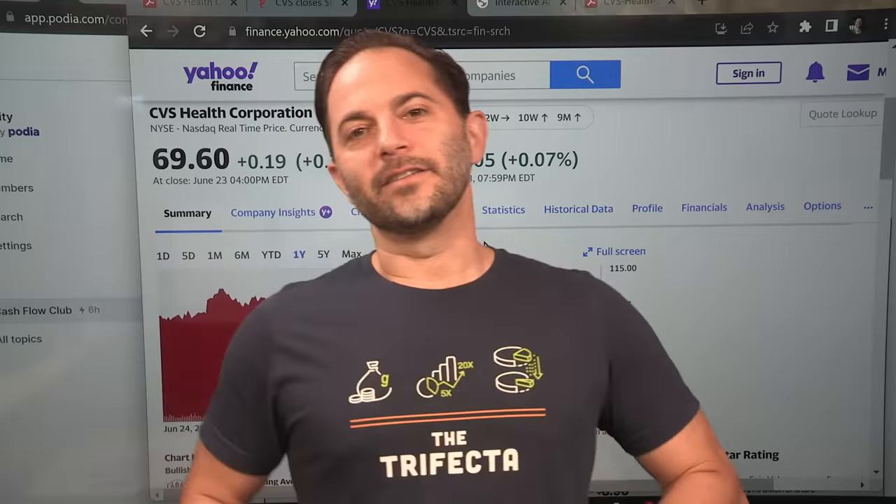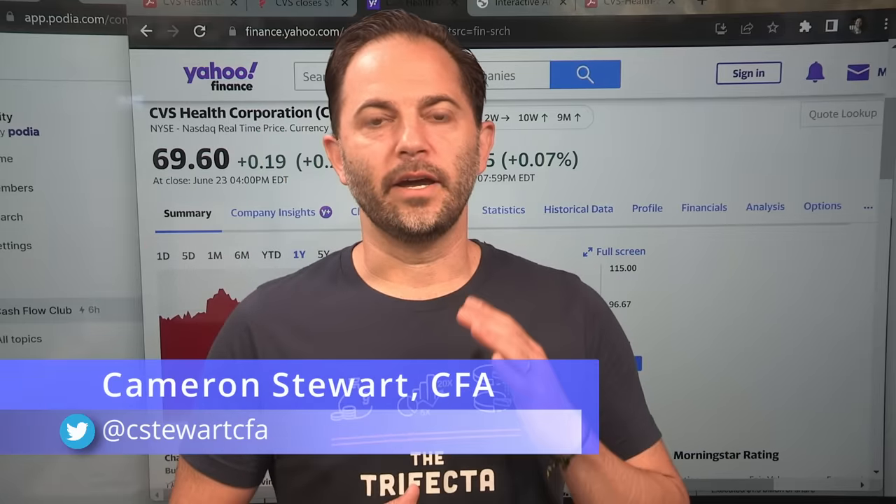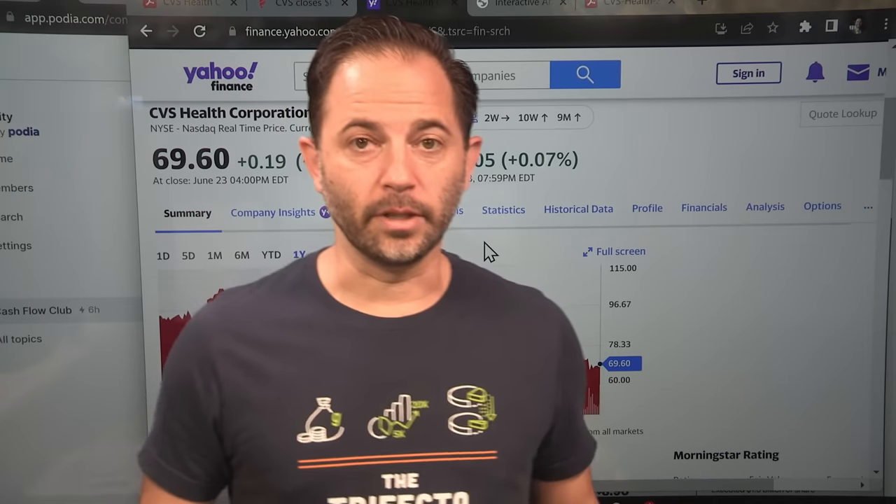Hello, welcome to Rational Investing. My name is Cameron Stewart, CFA. Thank you very much for the channel and all the comments. Don't forget to hit the subscribe button — I really appreciate that.